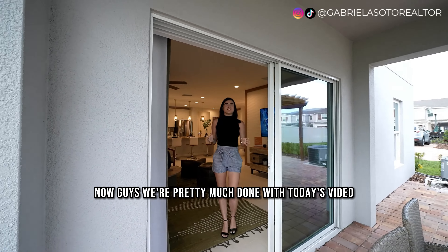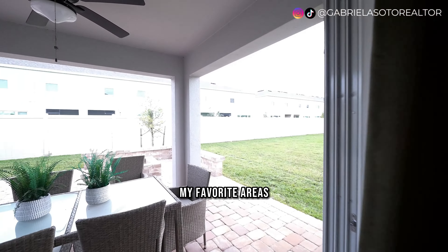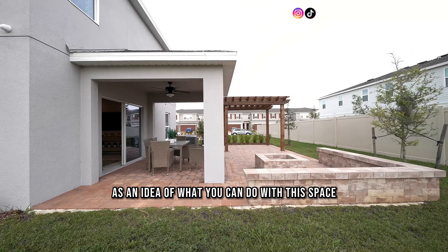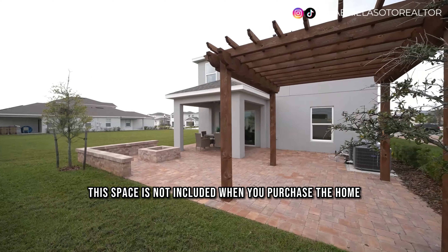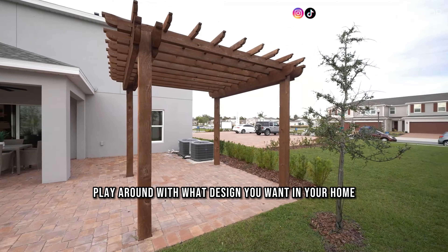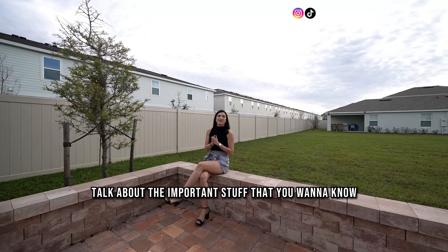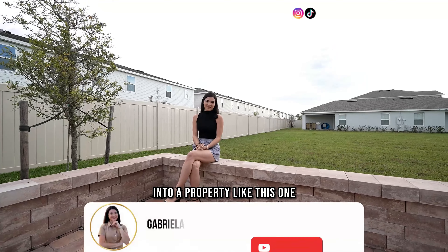We're finishing up in one of my favorite areas — the covered lanai and the backyard. This is the model home, so this outdoor setup is not included with your purchase, but you can use it as inspiration for what you can do with the layout and design of your outdoor space.